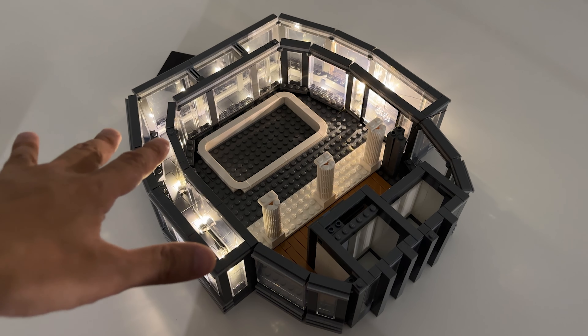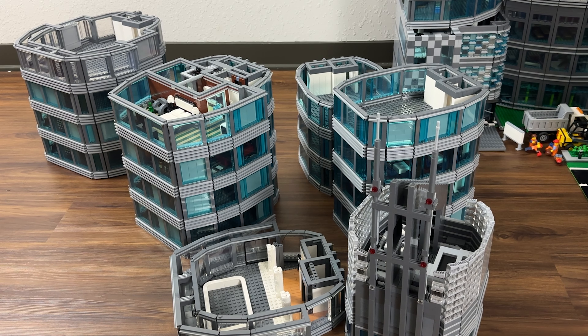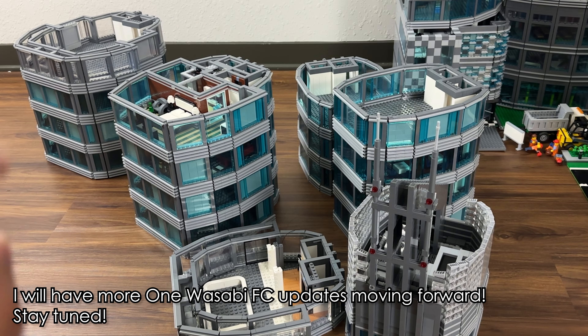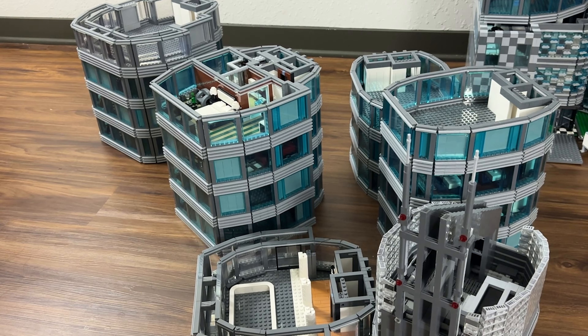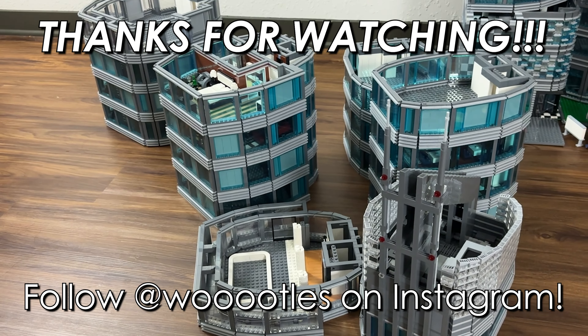That's the update for this floor. After this video drops I'll probably have more updates on Instagram, so check it out there. Going forward, as I try to finish up the new skyscraper, I'm going to pepper in some One Wasabi updates here and there — so look forward to those in the next few weeks. If you like what you see, don't forget to subscribe, and thanks for watching guys — peace!